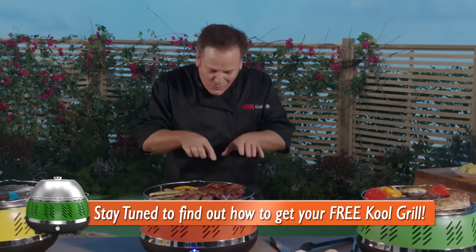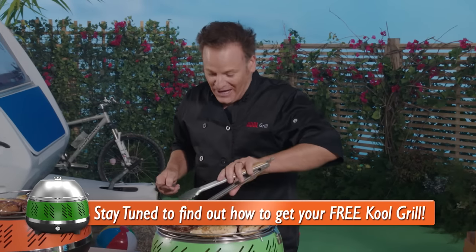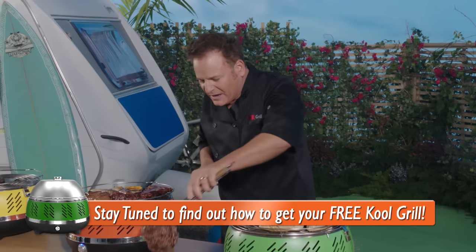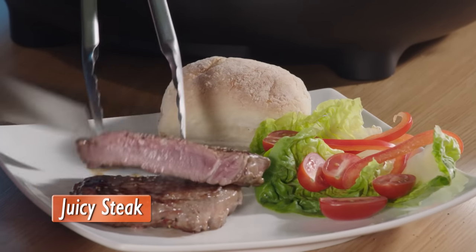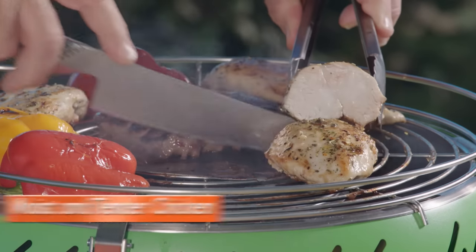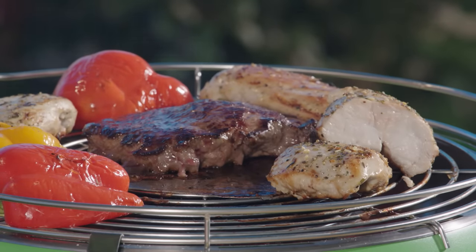Look at these sausages and the ribs — they look incredibly tender and savory. Have a look at how amazing our steak, chicken and grilled peppers look. The steak's fat has virtually disappeared, but you'll be amazed at how tender and juicy the steak really looks. Say goodbye to that dried-out chicken you get with other grills — the chicken cooked on the Cool Grill is so moist and tender. Grilled to perfection peppers. What a perfect way to finish off a summer barbecue.